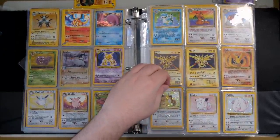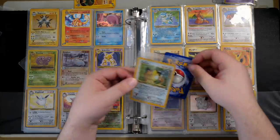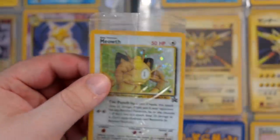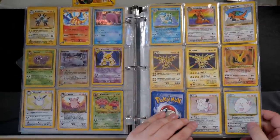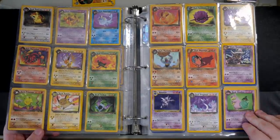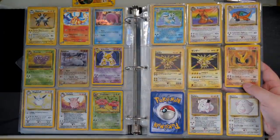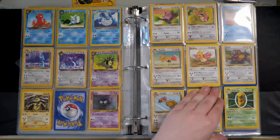We also have a Dark Golduck, Chansey, Clefairy, a Moltres from Fossil, a Haunter Holo from Fossil — very cool. And there's a Dragonite that appears to be a non-holo version of a card that should be holo — its number is 4 so it should be holo — which makes it quite a rare error card. I think my money has mainly been spent at this point, but you never know — you might find a standout card.